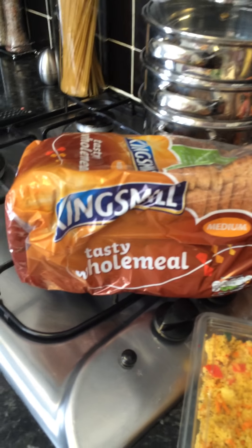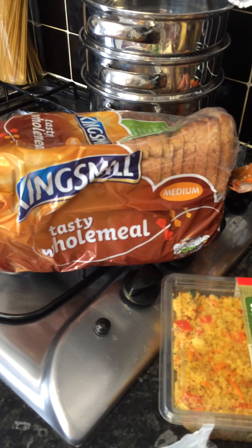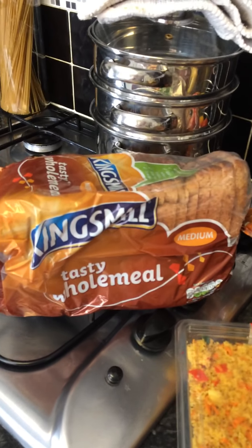I bought Kingsmeal wholemeal bread. I love wholemeal - I very rarely buy white bread anymore. We absolutely love the wholemeal now that I've got used to it.